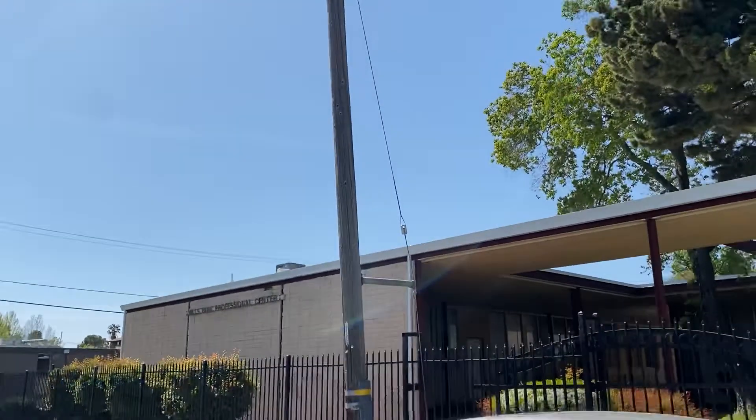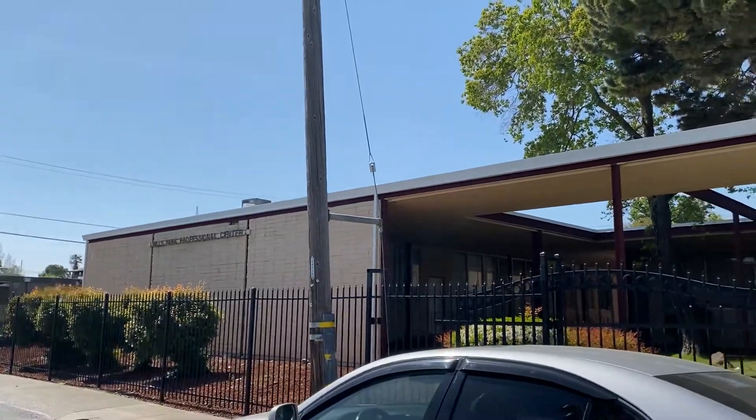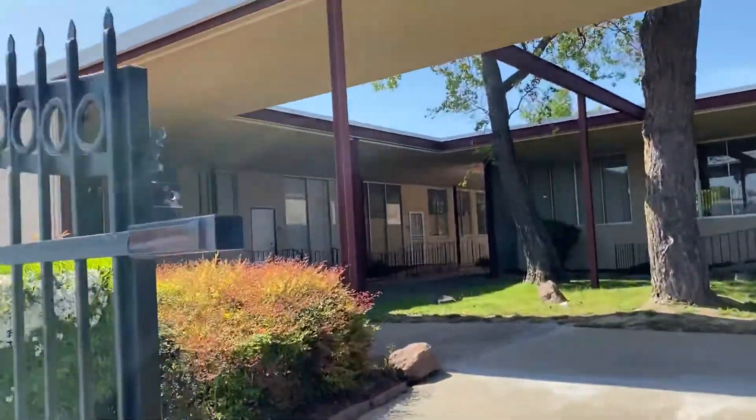Here we have 2828 Mills Park Drive. It's Mills Park Professional Medical Building and we have three units available.